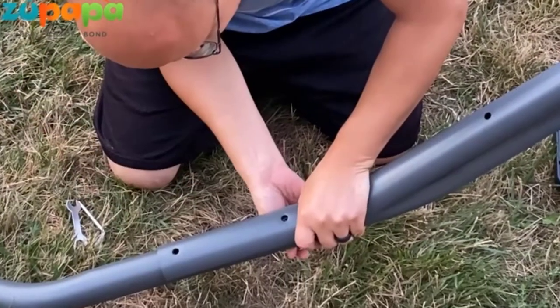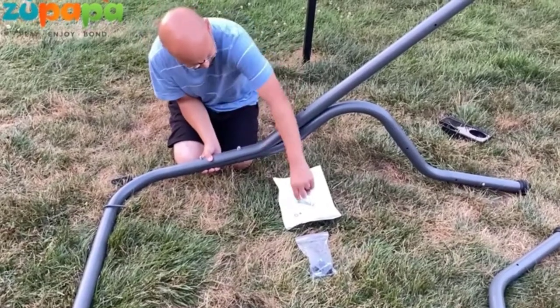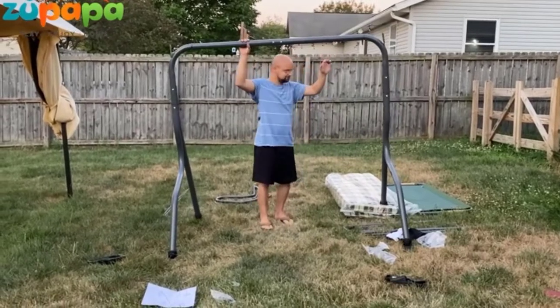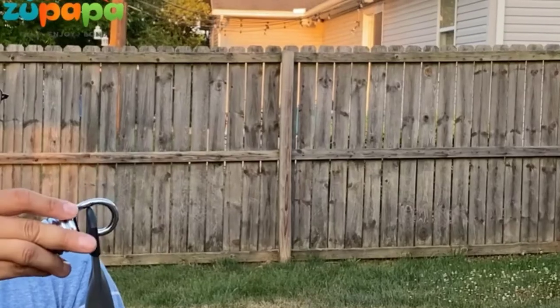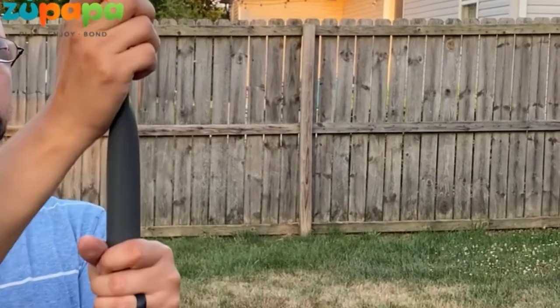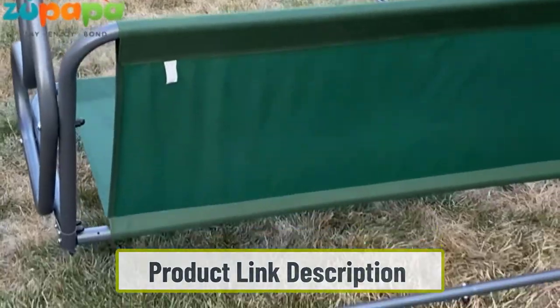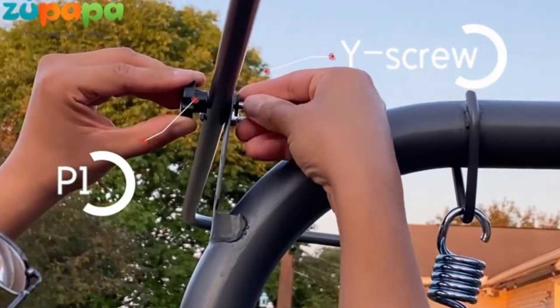We love the built-in drink holders on each side so you can enjoy a frosty beverage on a hot day. The emerald green design looks elegant, jiving well with the natural greenery of a garden. However, you can use it in an array of settings like at the park, on the patio, and even commercial areas.